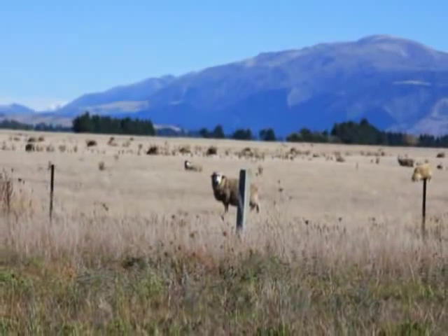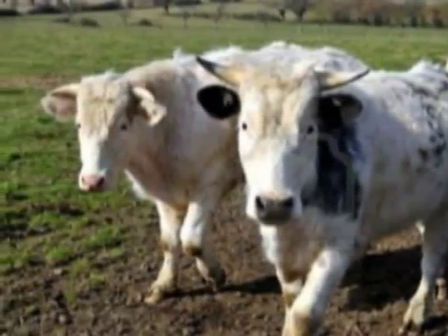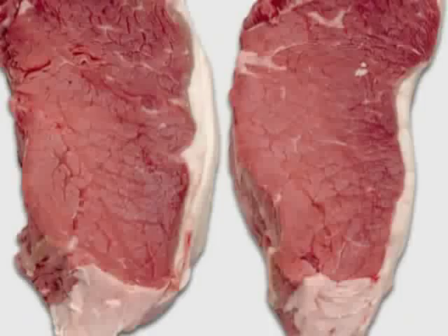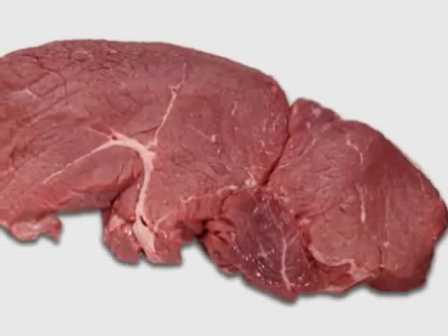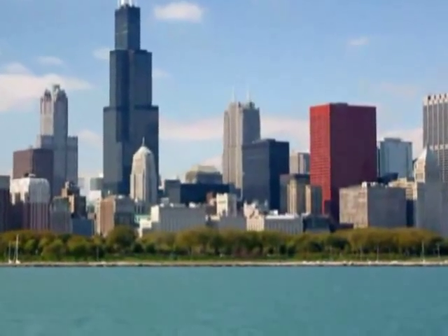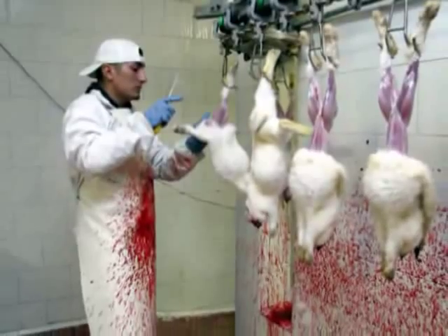Rearing Cattle: Towards the west, the prairies are hilly and the soil is not so fertile. These areas are mainly used to rear cattle in large grasslands called ranches. Cattle are raised for beef and dairy products. The cattle are sent to slaughterhouses in cities for production of beef. The city of Chicago is an important center for slaughtering animals.